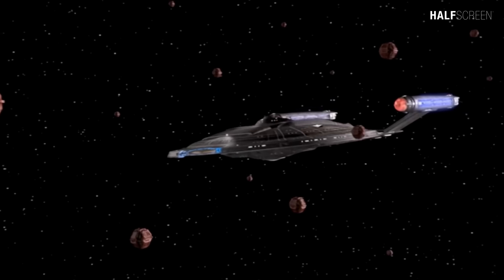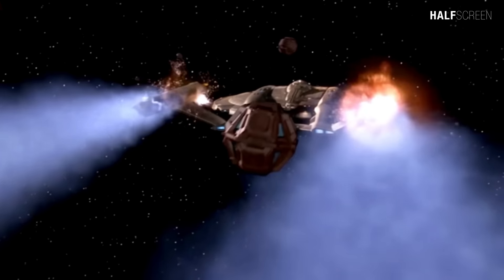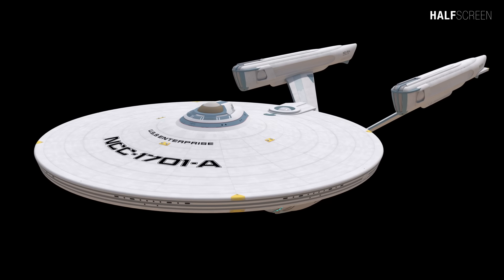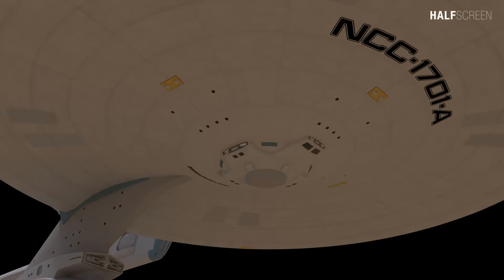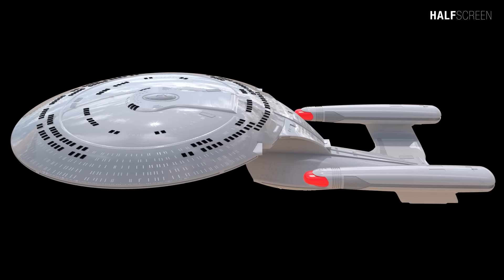I hope you enjoyed this in-depth and detailed look into the Enterprise NX-01. What are your thoughts on the NX-01? Jump down to the comment section below and let me know your opinion. And if you want to see more technical 3D animation of the original Enterprise 1701, Enterprise A or D, check out the playlist on the right hand corner. Thanks for watching and I'll see you guys next time.